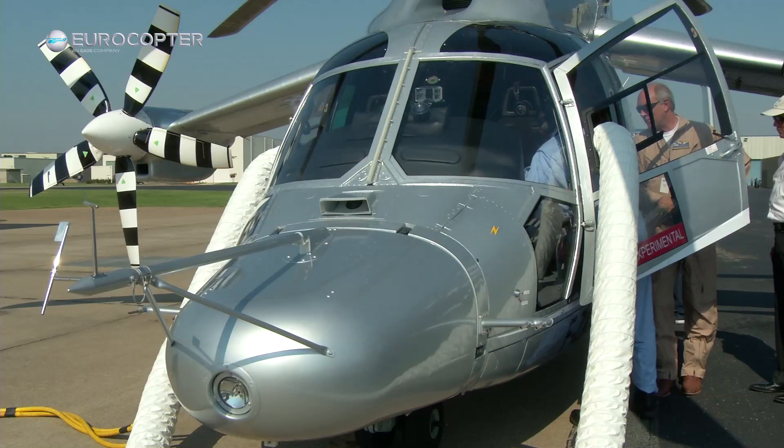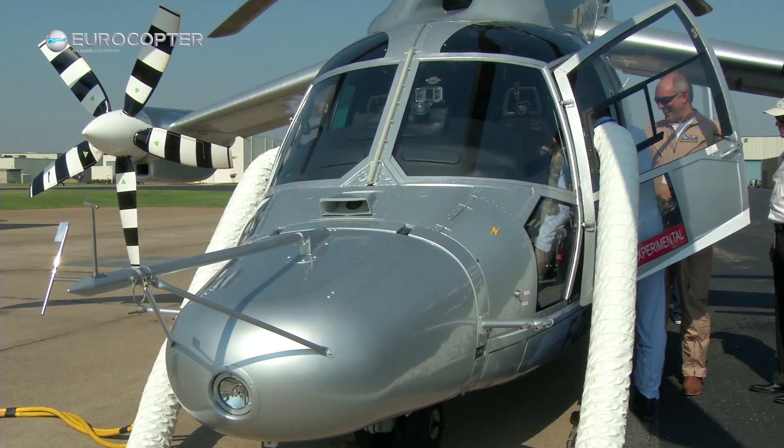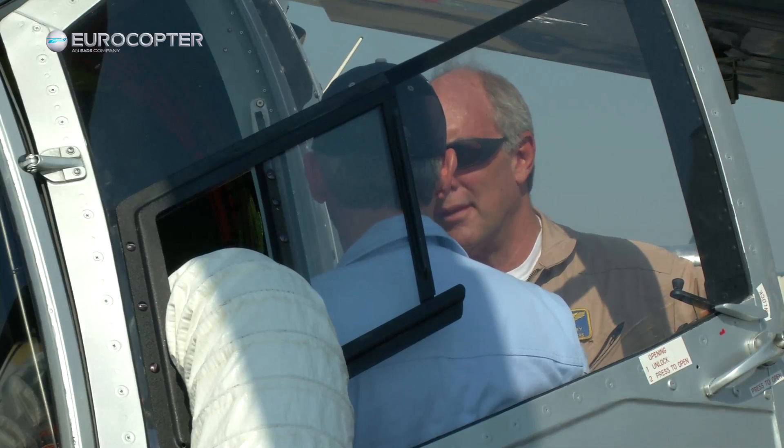Speed is dollars, and everything is speed. So the more trips you can make for less money, it just makes sense. When you can combine the speed of the X-Cube with the maneuverability of a helicopter — able to land in remote locations — your cost of operation as an operator is going to be cut in half.